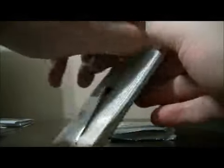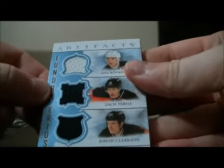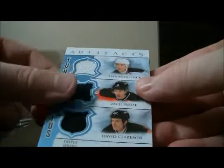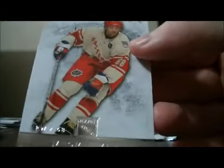Pack eight. And base. We have a tender trios triple jersey card — Ilya Kovalchuk, Zach Parise, and David Clarkson. Card goes to New Jersey. Decoy and base.